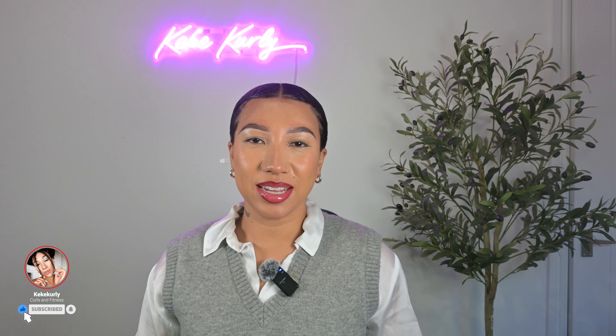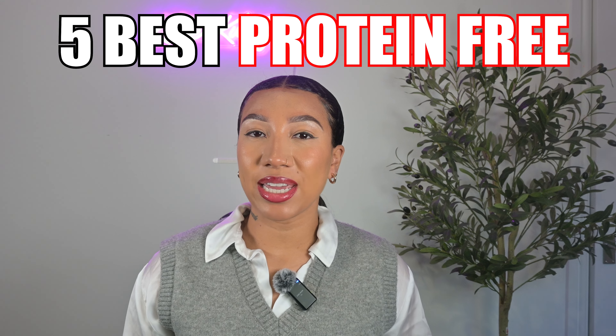What's up Curlies? It's your girl Kiki and in today's video I'm going to be giving you the five best protein-free leave-in conditioners for your low-porosity hair. So let's get straight into the video.